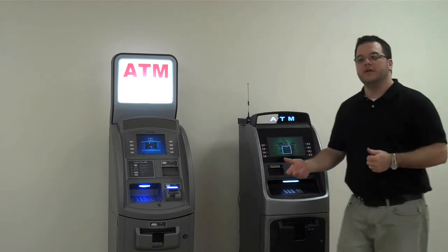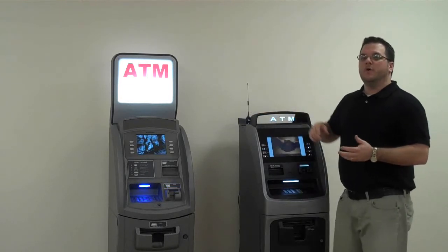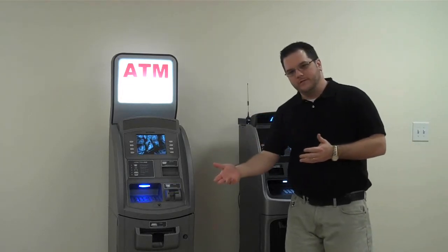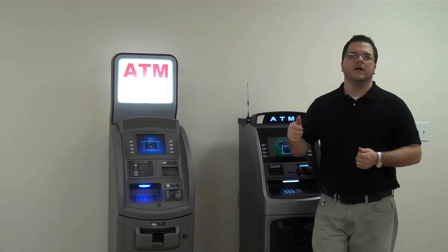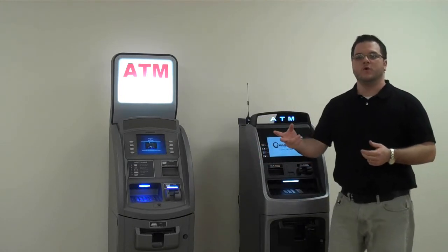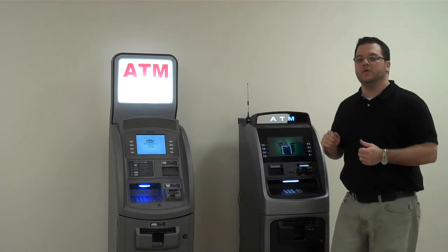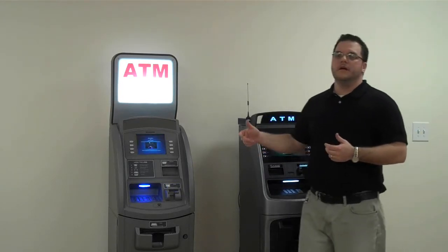We also have other options available. We have a wireless unit that does both plain old telephone service and digital internet capabilities through the wireless device. So you have two more options with an aftermarket device that's available to you as well.